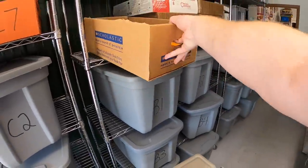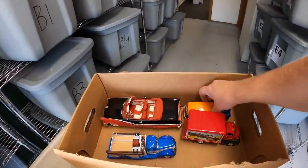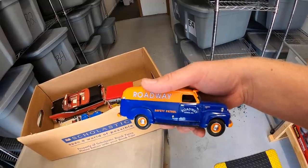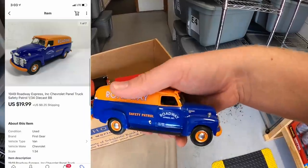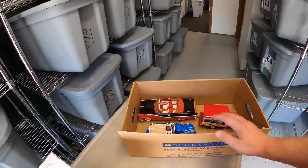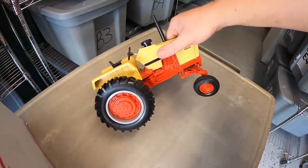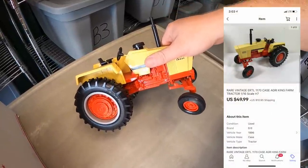Moving right along, I sold another car. I know I sold this Roadway one. I actually had two Roadway trucks from that Cleveland lot and gave one to my mom because her dad drove for Roadway. This sold for $19.99 plus shipping. I also sold this tractor up here in H7 — an Ertl Agriking tractor, 1/16 scale — for $49.99 plus shipping.